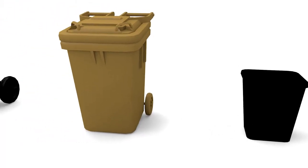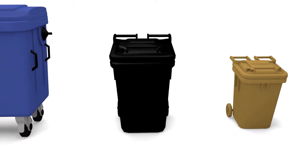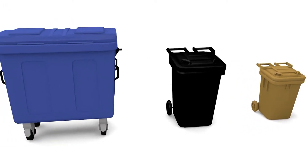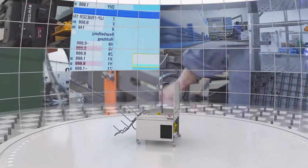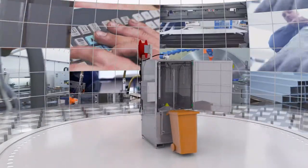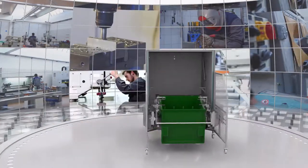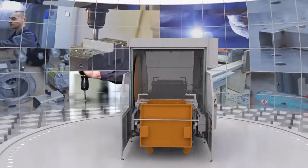Feistmantl container cleaning systems are available from 60-litre to 1,100-litre containers. From the economy, the economy with hot water production, the BWA Basic Plus, the slightly larger Compact, to our top seller, the BWK 1300.